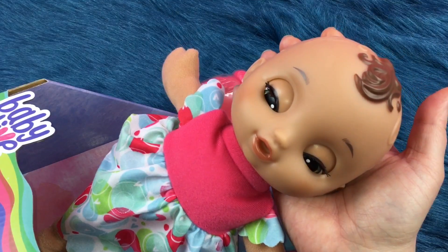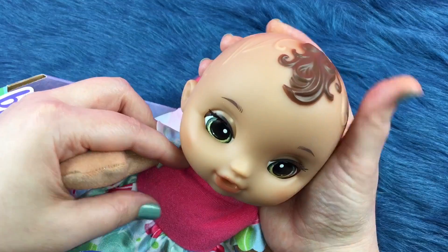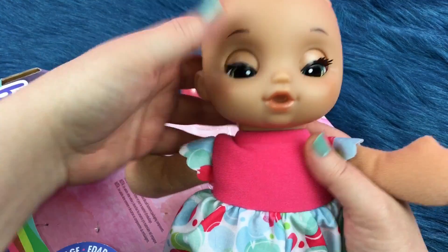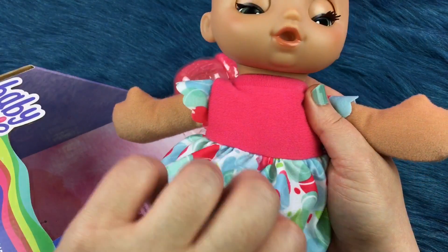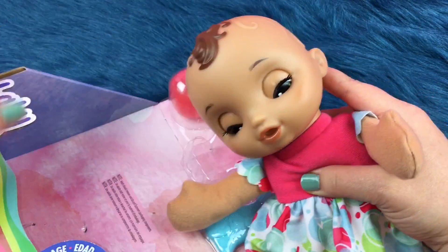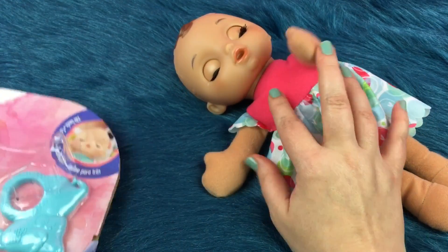Okay so here is the little baby. She is so sweet. I love her little green eyes. Isn't she just precious? She has a little pink dress with little circles on the bottom. She's really soft and cute and she's so tired — she wants to sleep. I guess that's why she's called the Little Slumbers Baby.